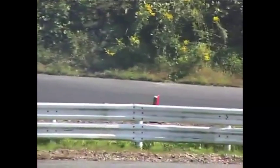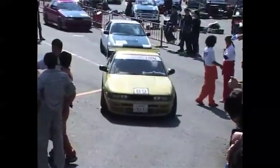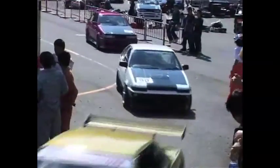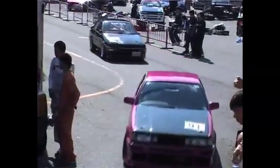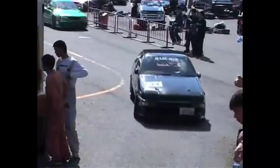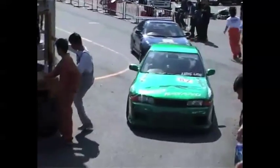Unfortunately, the exit is a bit tight too. As usual, about half of the entries are AE86s, but this four-door R32 is worth a closer look.